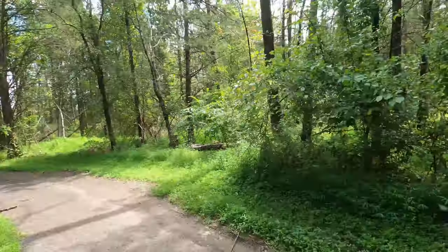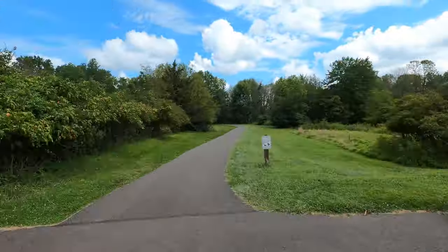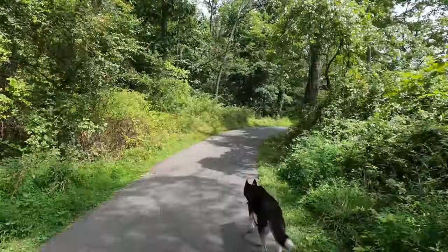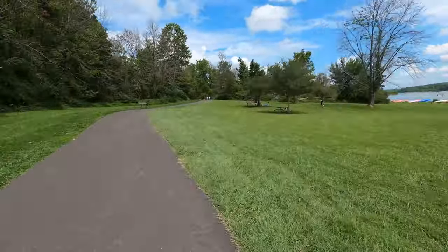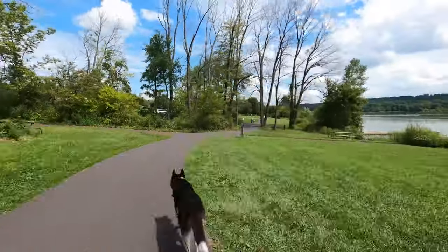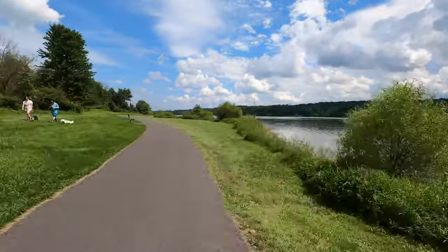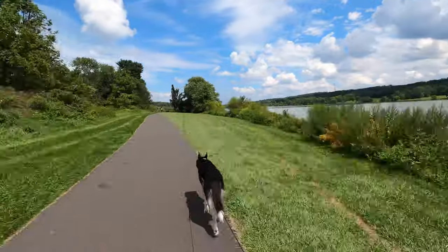This park itself is part of the Bucks County Park System, as opposed to the state or federal park system, and it really is very well maintained. It's probably, in my opinion, the best county park in Bucks County, and really just a joy to walk through. The pavement really helps too, especially if you're just looking for a long walk or a run through the park, or if you're one of those who likes to walk or hike through the rain — like myself — this actually is a great park to come to.